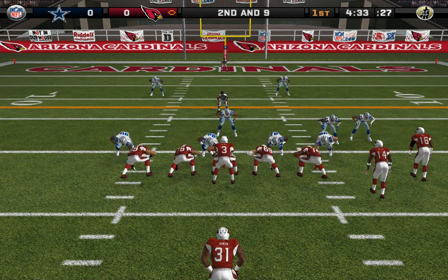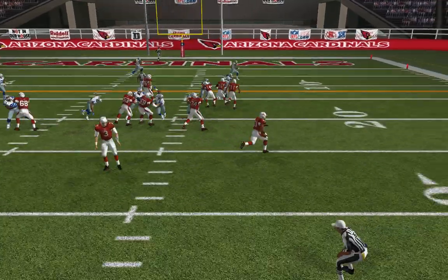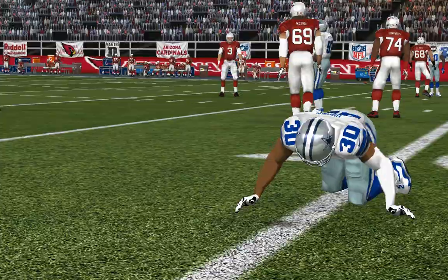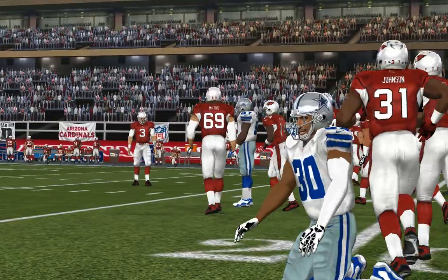The Cowboys come out in a dime package. Passes it right. Brown is there for the tackle at the 18.